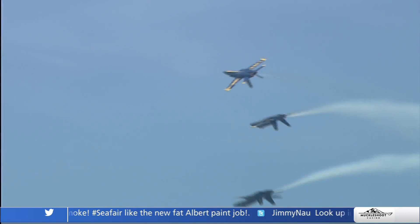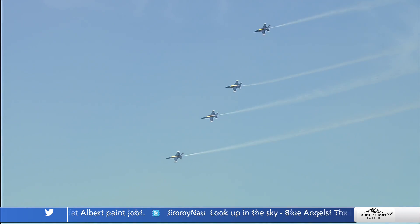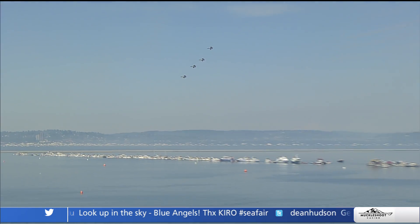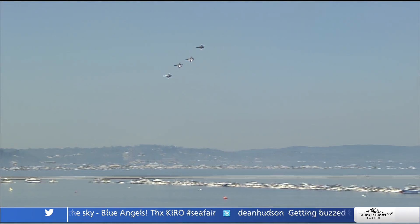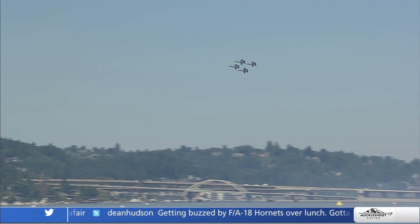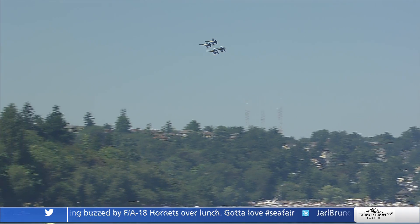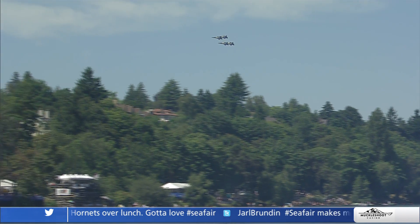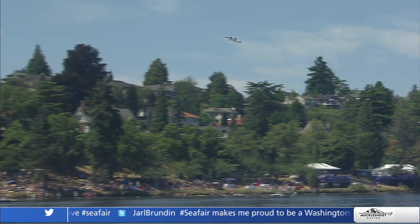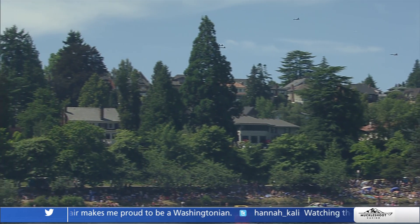Look, there's a compliment for the Fat Albert paint job! That maneuver, along with the line-abreast loop, is probably the other most difficult for the diamond pilots. What makes it difficult? The stick inputs — it looks graceful but is very dynamic inside the cockpit, making sure all aircraft, which started together, break apart and come back together at the same time. You have to put your airplane in the right piece of sky at the right time because there's a guy right next to you counting on you to do that — and not swap paint.